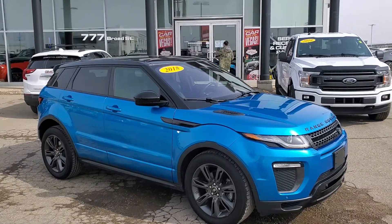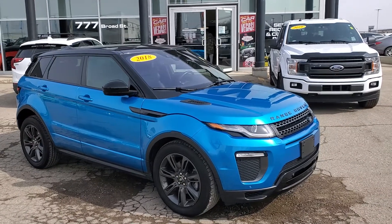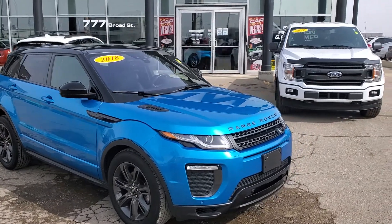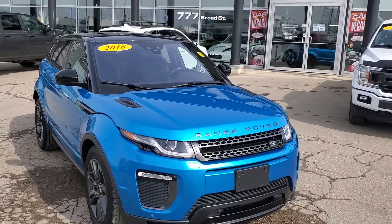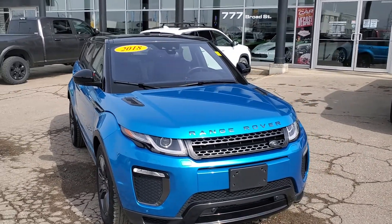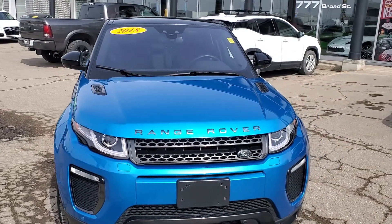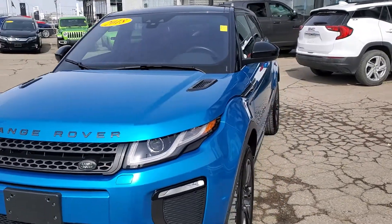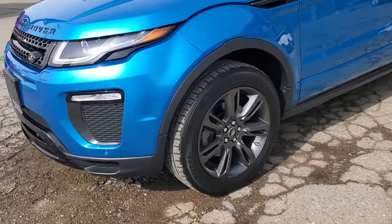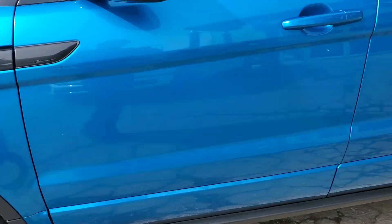Hey, good afternoon. Trevor from Titan here, just want to take a few moments to show you this absolutely gorgeous 2018 Land Rover Range Rover Evoque Landmark Edition. It is a limited color and does have the full driver assistance package all the way around. When you come around to the sides, you also get these gorgeous gray gunmetal wheels.